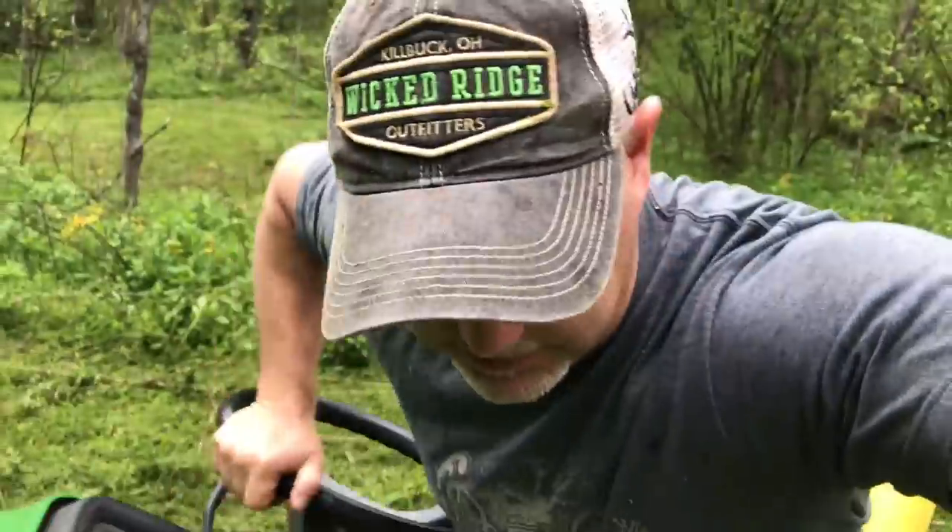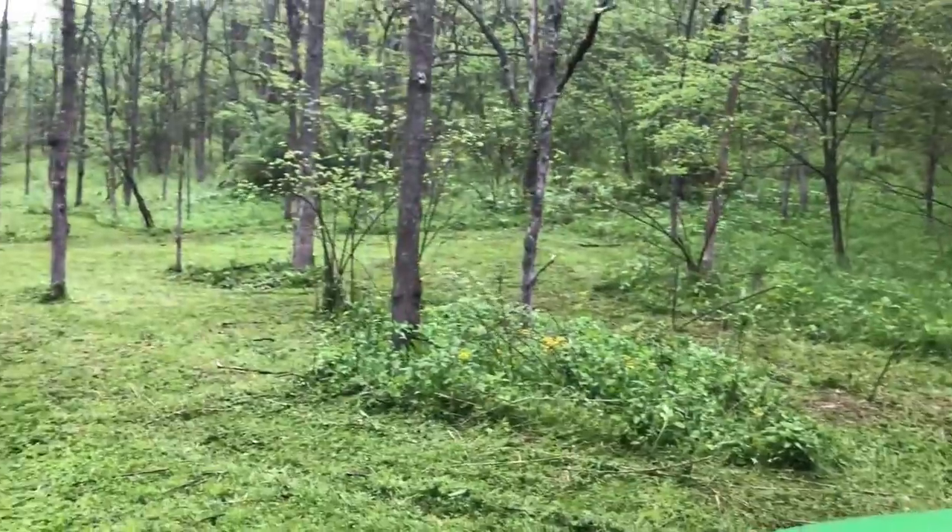Boy, isn't this pretty? What we got here today — I'm just gonna share a little information with you. What I've got here is this beautiful little creek bottom, and I've got two hillsides on each side of this little ravine and creek right here.